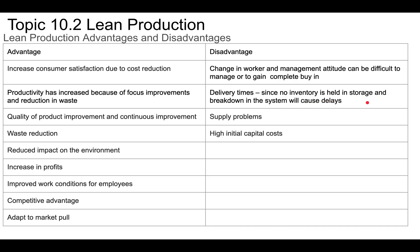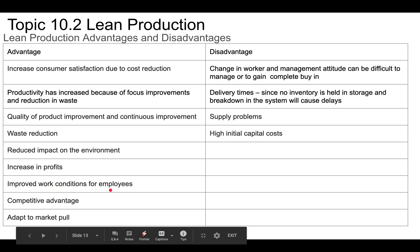Delivery times can be a disadvantage — since you're not holding inventory in storage, you have to produce and then deliver, which could take longer and cause delays. Supply problems are also a big disadvantage. High initial capital costs mean it's more expensive at the beginning. However, advantages include reduced environmental impact, increased profits, improved working conditions for employees, competitive advantage, and better adaptation to market pull. These are the key advantages and disadvantages of lean production.